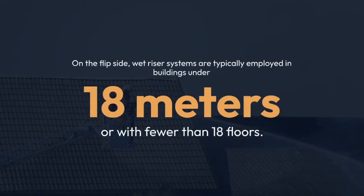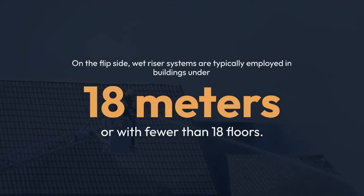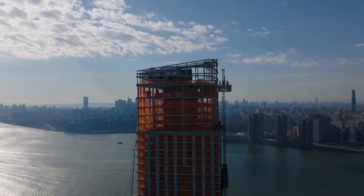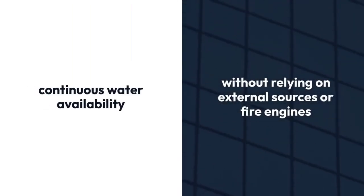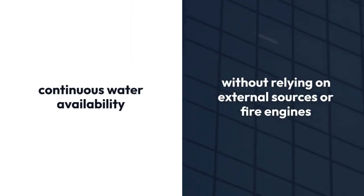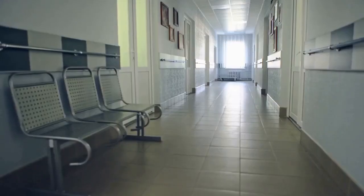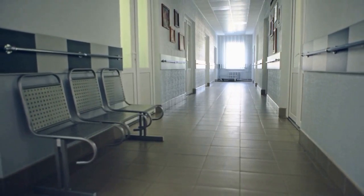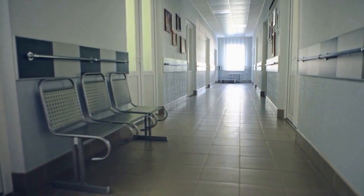What is a wet riser system? On the flip side, wet riser systems are typically employed in buildings under 18 metres or with fewer than 18 floors. Unlike dry riser systems, the pipes in wet riser systems are always filled with water. This ensures continuous water availability without relying on external sources or fire engines. Wet riser systems excel in situations where fires can rapidly spread, offering immediate response without water supply delays. Moreover, they eliminate the need for firefighters to establish connections to external water sources, saving valuable time during emergencies.